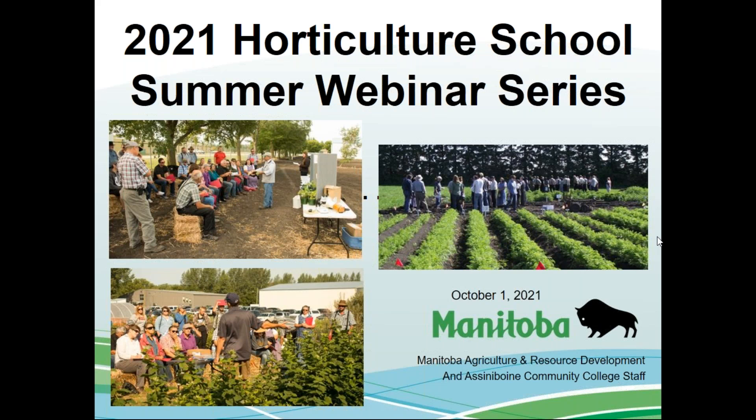In today's webinar, we're going to have it in the form of question and answer — if anyone on the call has questions related to anything to do with horticulture, type them into the Q&A feature on your screen and we'll endeavor to answer them. I'd like to start by introducing John Gavlosky, Manitoba Agriculture's entomologist, who'll be presenting on beneficial insects this morning.